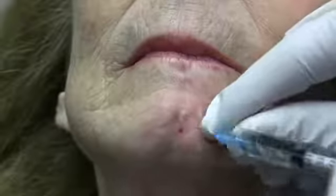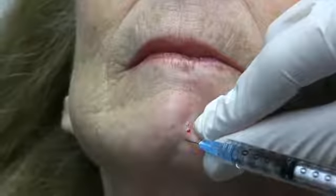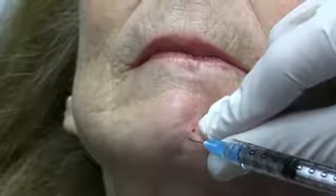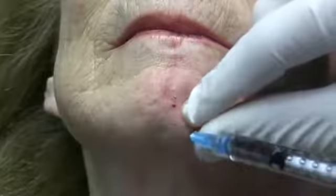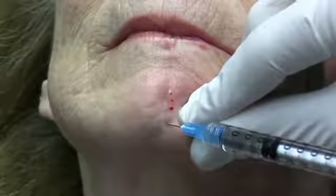This is a permanent filler and it will become encapsulated with collagen, so it will actually grow a little bit over the next month. We're not going to fill it 100% because we have to compensate for the growth that she's going to get from the collagen.